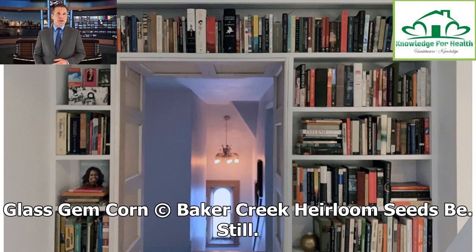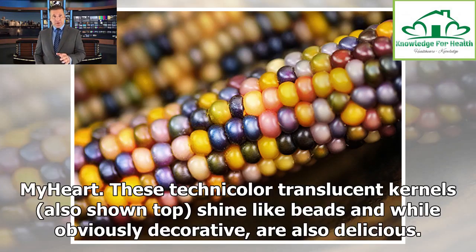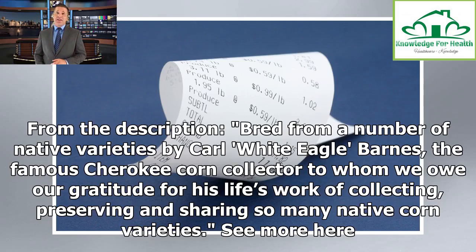Glass Gem Corn. Still my heart. These technicolor translucent kernels shine like beads and while obviously decorative, are also delicious. Bred from a number of native varieties by Carl White Eagle Barnes, the famous Cherokee corn collector to whom we owe our gratitude for his life's work of collecting, preserving and sharing so many native corn varieties.